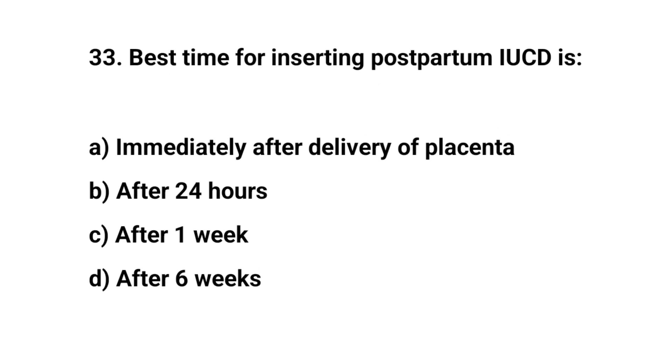Question number 33. Best time for inserting a postpartum IUD is? The right answer is A: immediately after delivery of placenta.